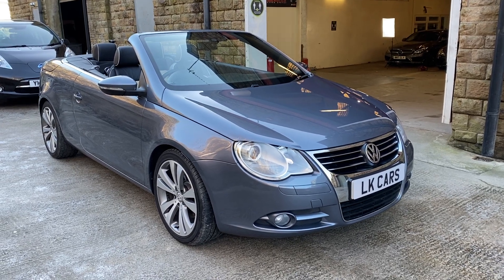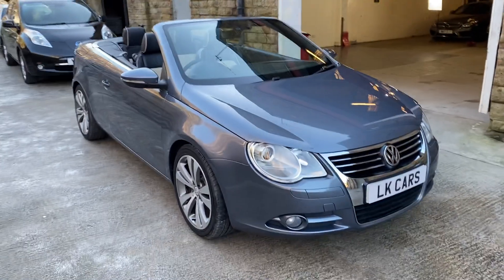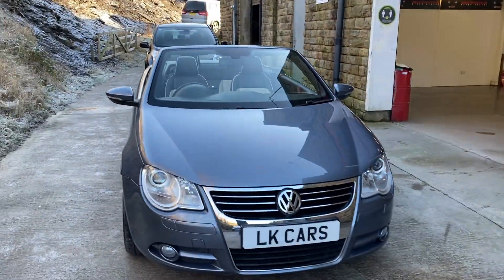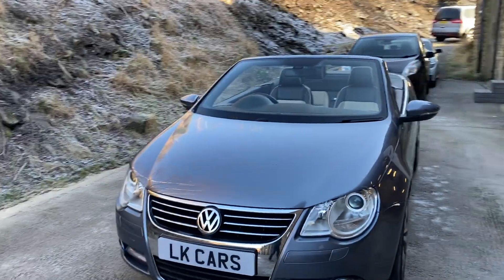Hello, welcome to LK Cars. Today we have our 2009-59 Volkswagen EOS DSG. It's the individual model.